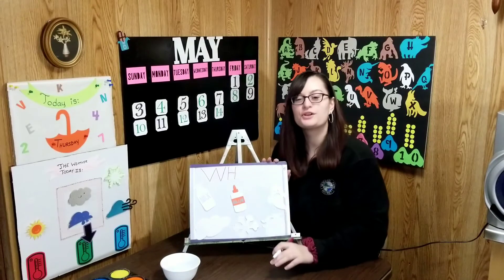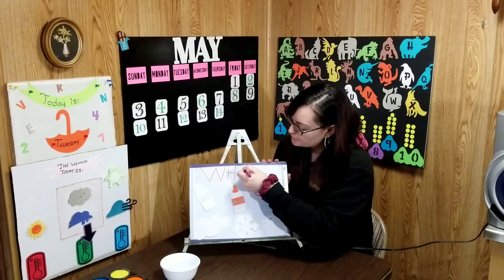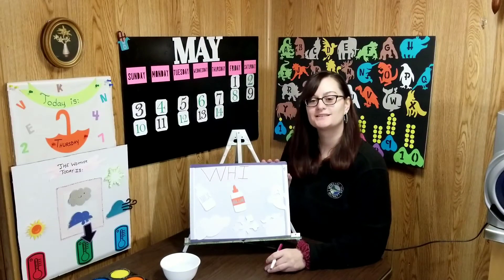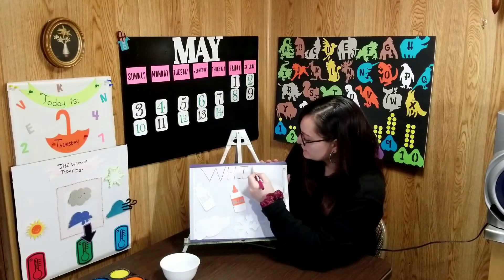What month, boys and girls? It's spelled M-A-Y. May. And what number is this? It's after 13 — it's a 1 and a 4. The 14th of 2020.